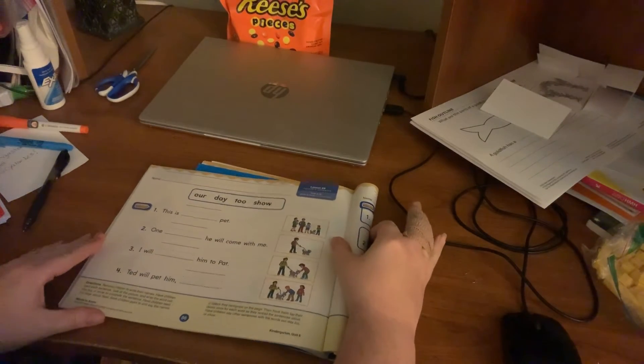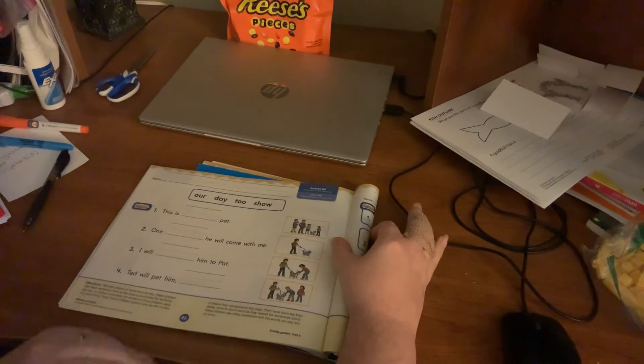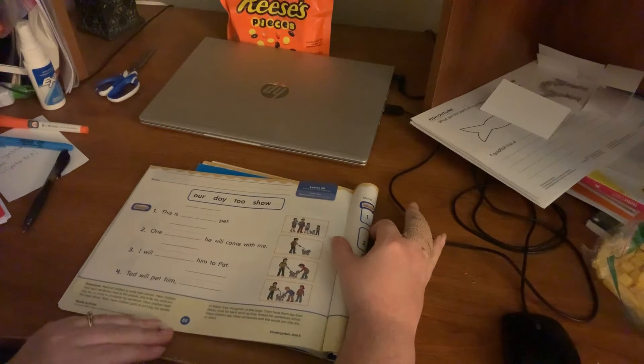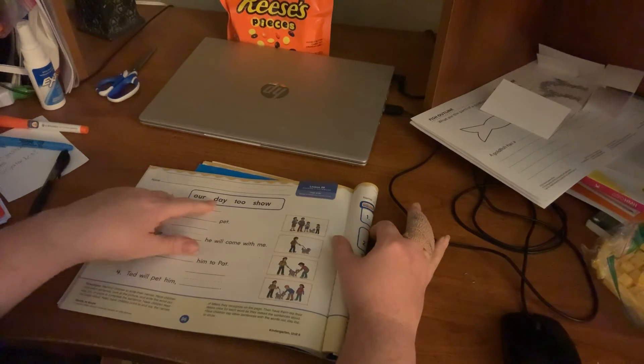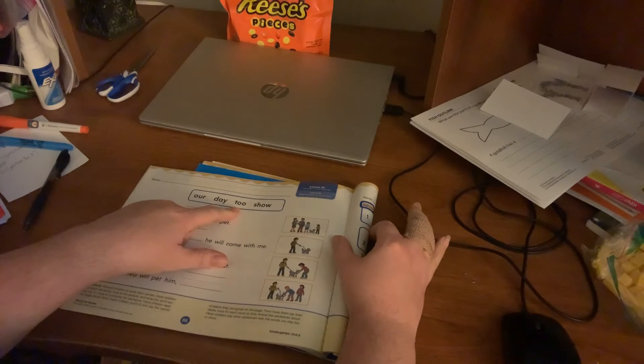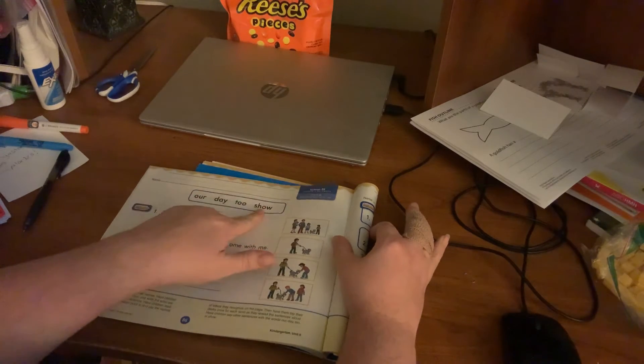Here's our Reader's Notebook assignment for today. It is on page 86 and it is going over the rest of our sight words. Our sight words for day two — and this is 'two' meaning 'also' and 'show.'